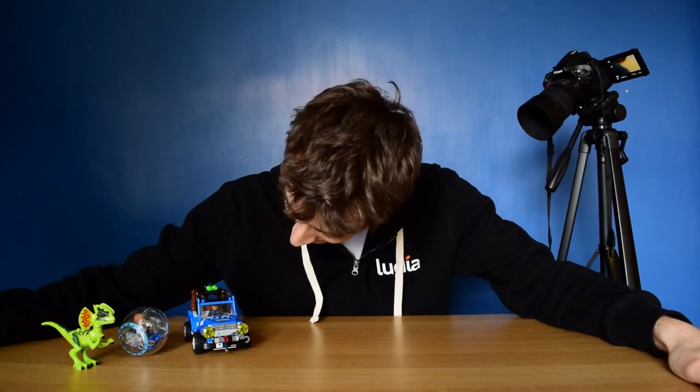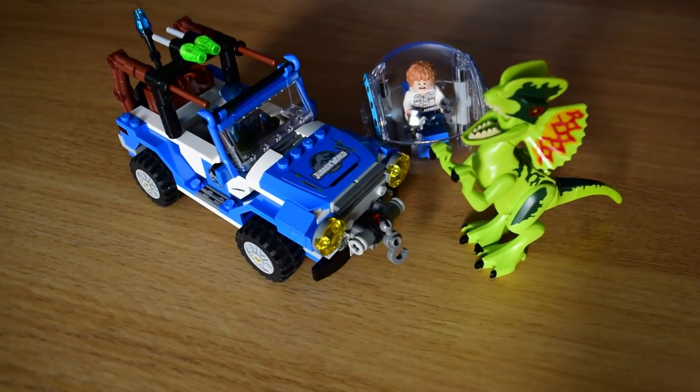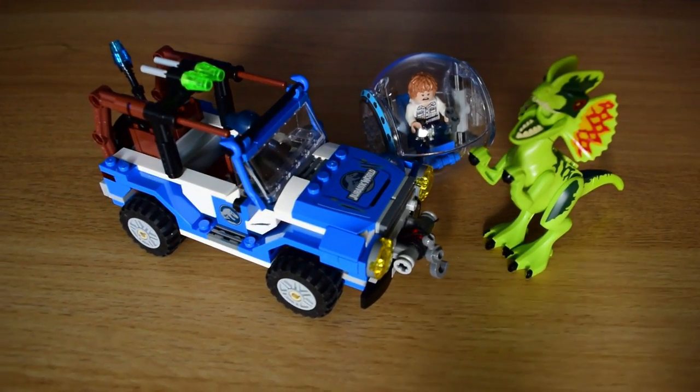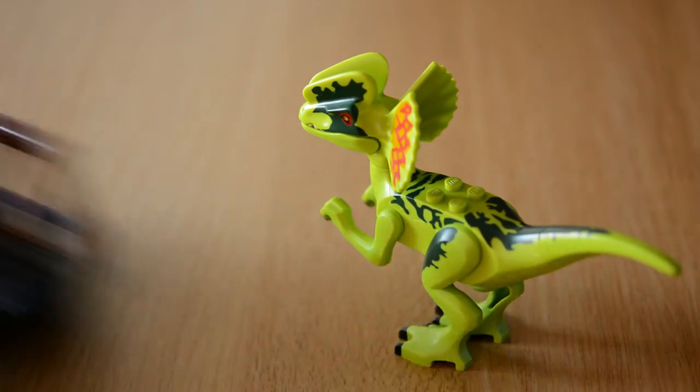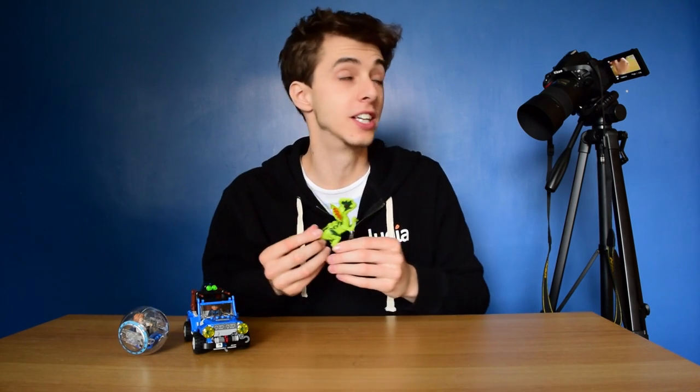There it is — about 25 minutes and it's all done. What I really, really like about this set is one thing especially, and it is the Dilophosaurus.